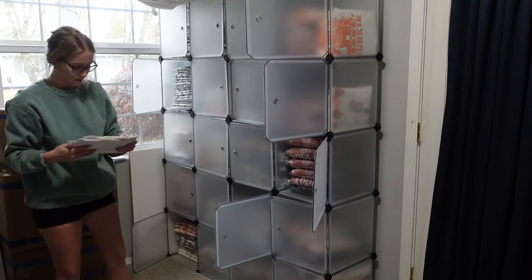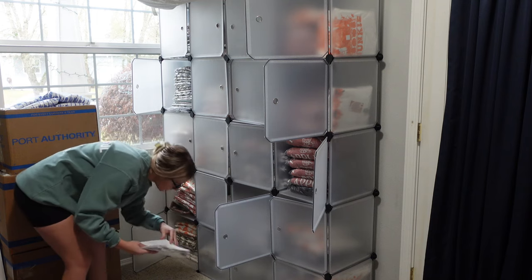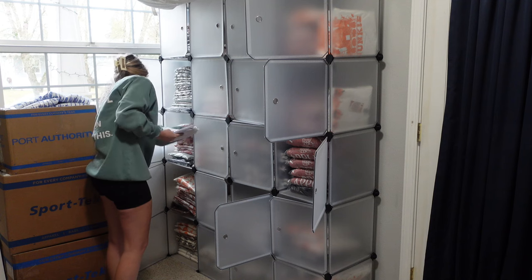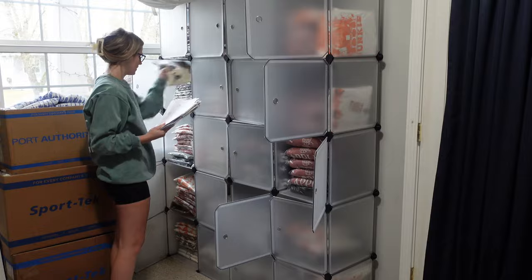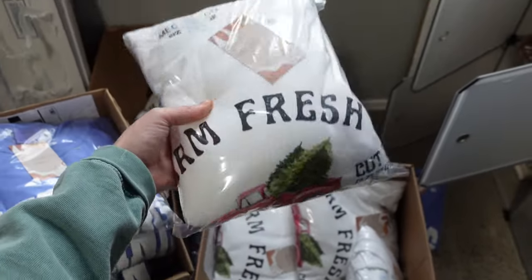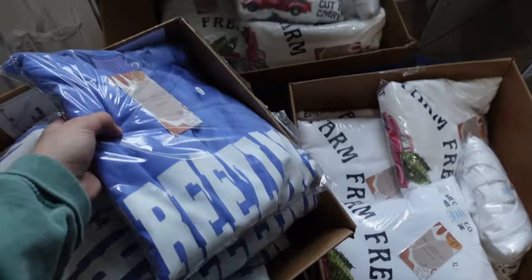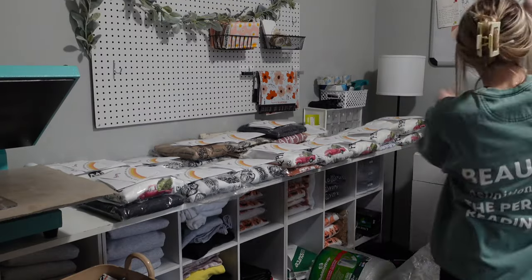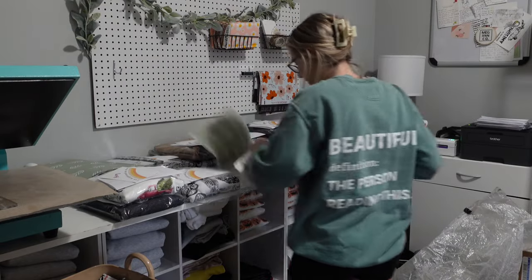Once I had all of my labels and packing slips sorted, I went over to my bins that I organized all my shirts in and I started to grab orders. There was this farm fresh one with a vintage truck on it and then I also had this long sleeve shirt that says freezing. They're both super cute and super comfortable — both Comfort Colors. I started packing my orders in batches because not all of them would fit on this table.